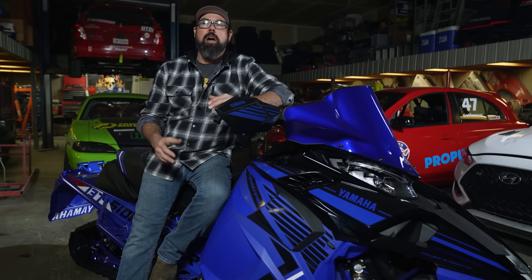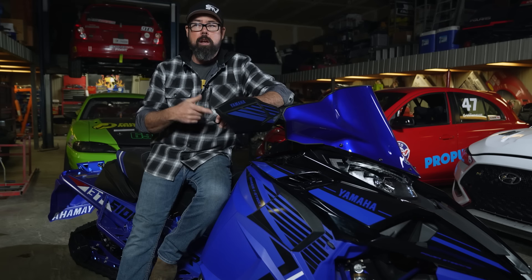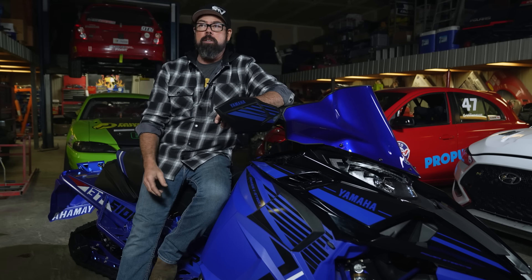I didn't know it at the time when I was riding the LTX, but this sled is going to be the pinnacle of this model. That's because we all know now that Yamaha is going to cease production of snowmobiles after model year 2025, and knowing that information kind of changes how you evaluate not only the LTX but all of Yamaha's sleds.